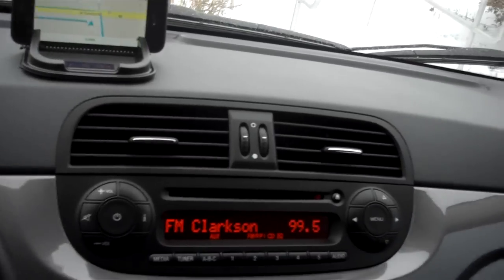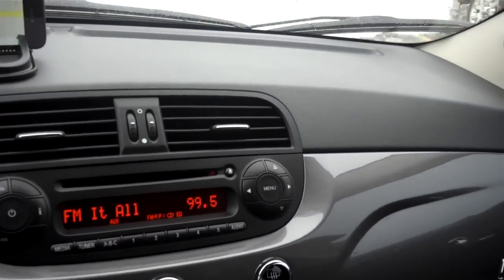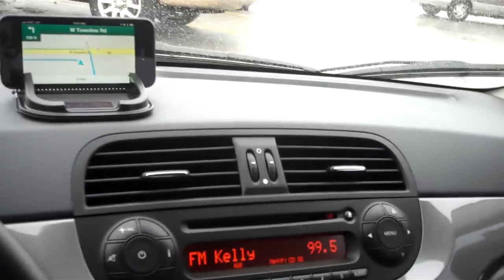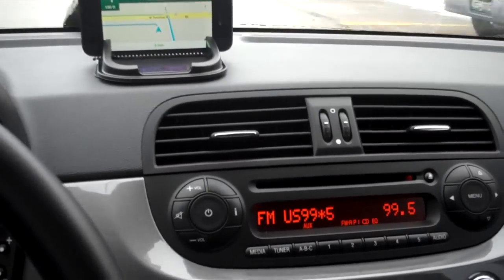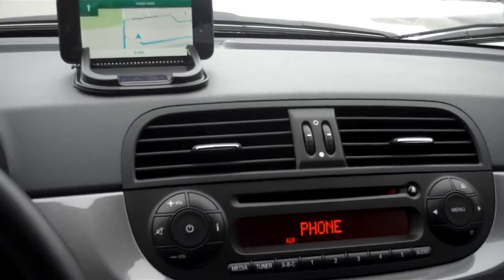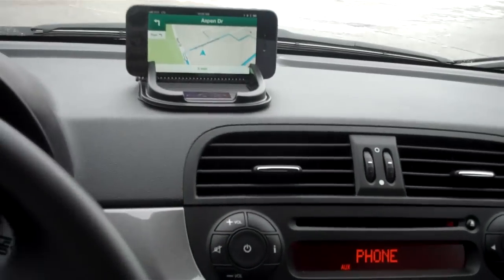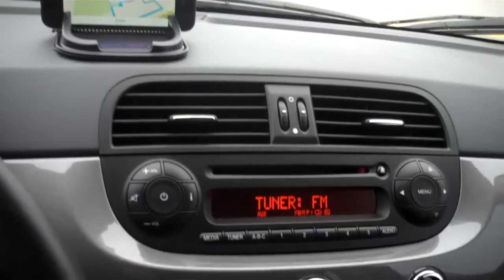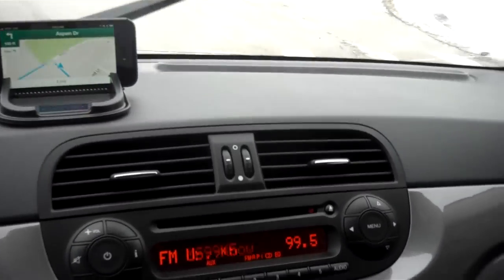I'm actually not going to go where the directions take me, so you'll see it giving me directions that I'm not following — but you'll get the point that it works just like an integrated system. I've got a little home-built rig holding up my iPhone. 'Head west.' Turn left onto Aspen Drive, then turn left onto West Town Line Road. It gave me the command, hung up, and goes right back to the radio. So you can see how it works.